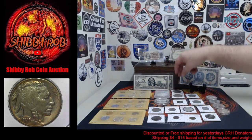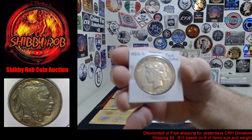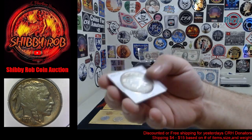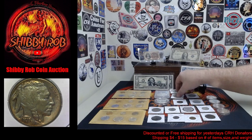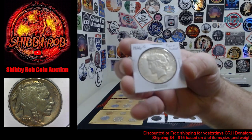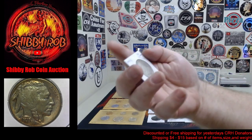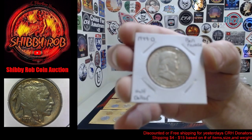Alrighty, we have a pair of peace dollars. The first one is going to be a 1925-S peace dollar, and we also have a 1926-S peace dollar. We have a Ben Franklin half dollar — this is a 1949 Denver.